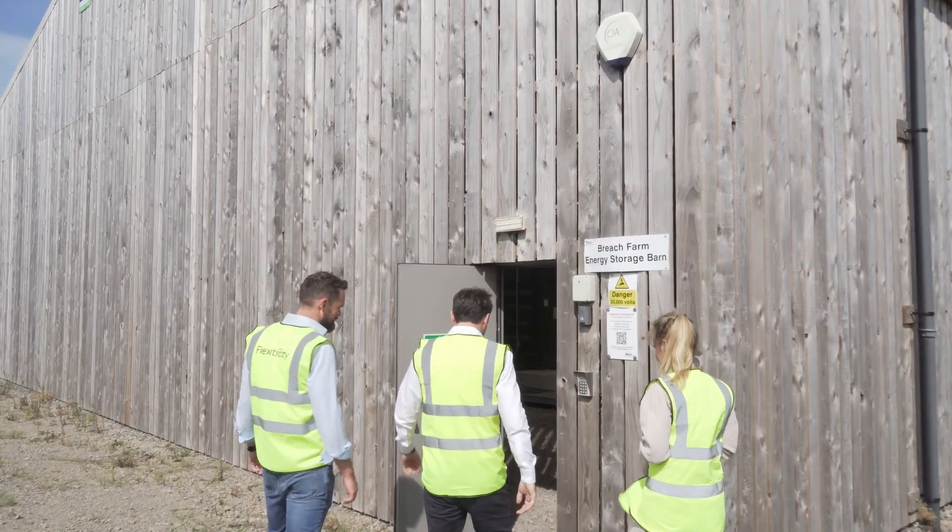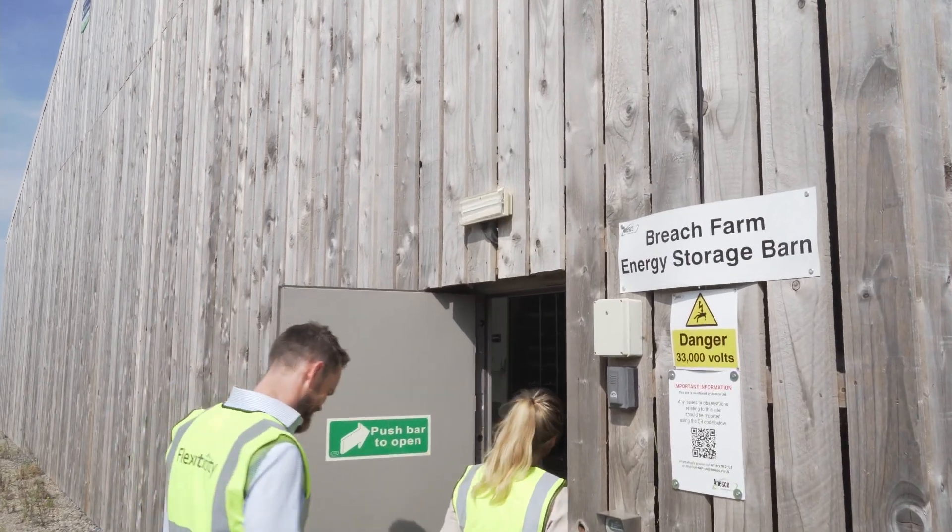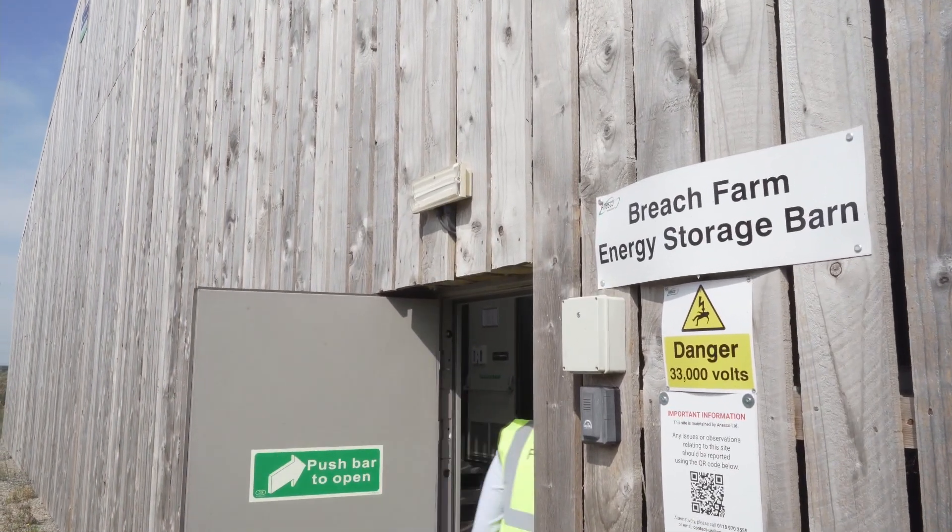Our team has a wide range of skills comprising strong technical, operational, finance and investment experience, and so is very well placed to assess opportunities in the energy storage space.